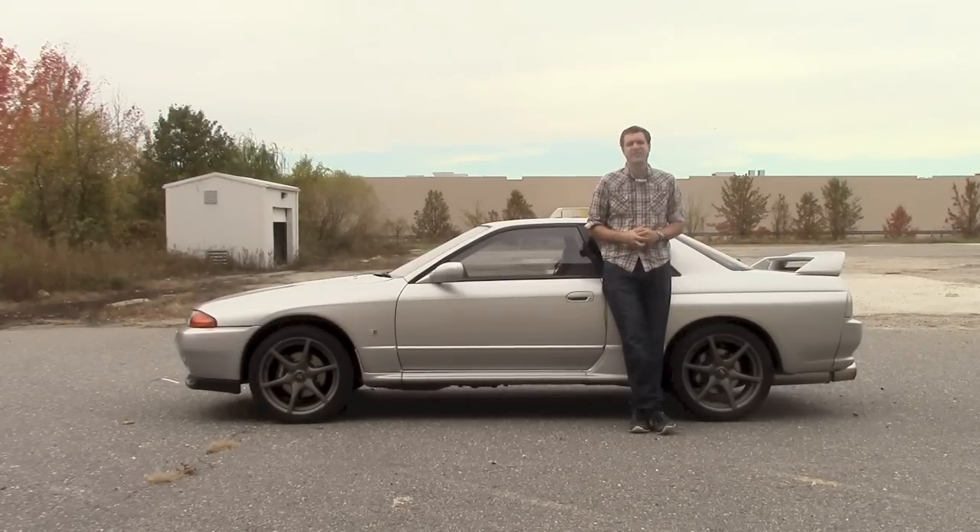I'm selling my Nissan Skyline GT-R. In fact, it's already listed on the enthusiast auction site Bring a Trailer, which is the internet's gift to humanity. But before I unload it, I decided to shoot a little video that shows how I would sell it if I were a typical Craigslist seller.